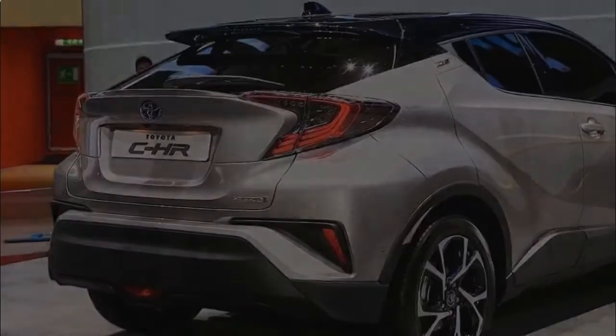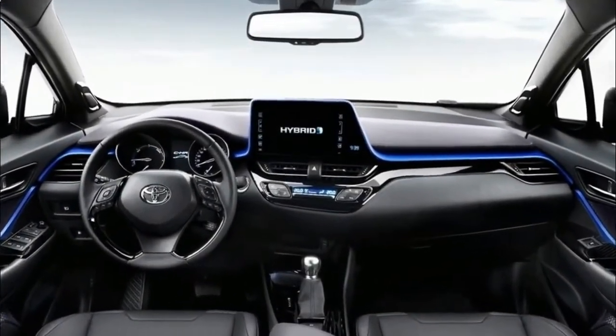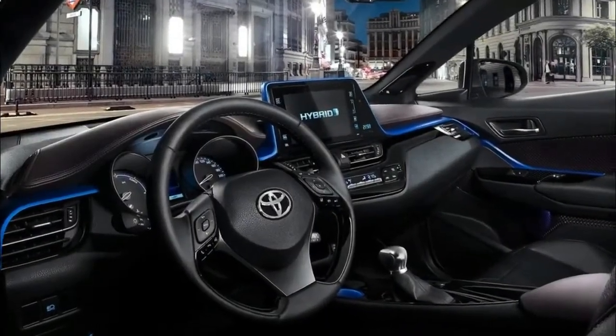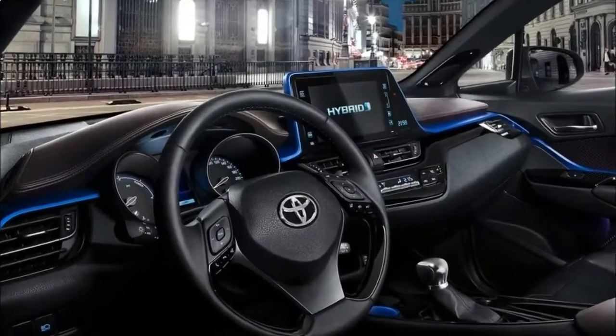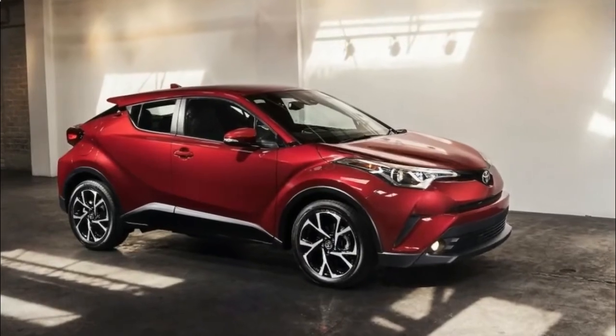We rate the 2018 C-HR at 5.50 out of 10, although that score could go higher if the car gets top ratings from the NHTSA and IIHS, which haven't yet tested it for crash safety. That rating is only average for the cars Toyota expects it to compete against.